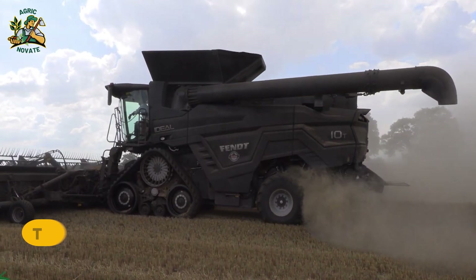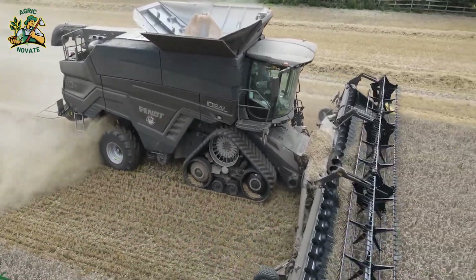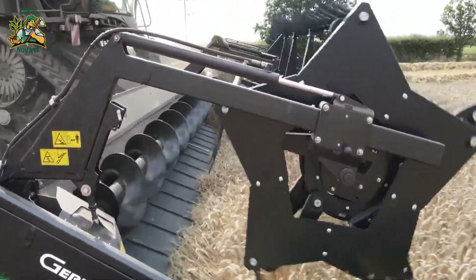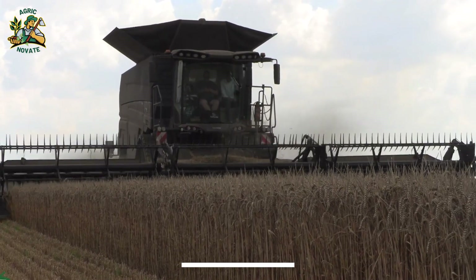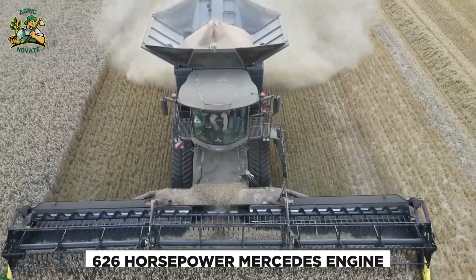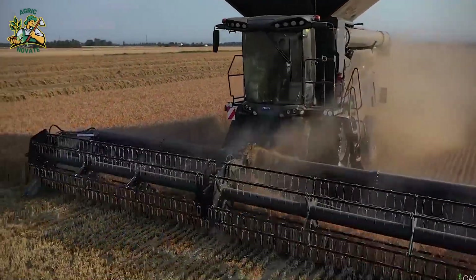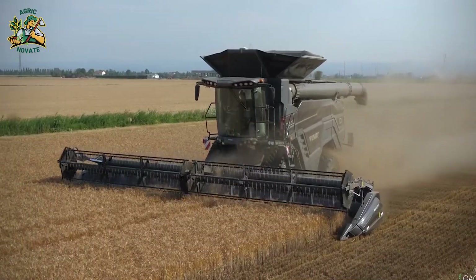Number 10: The Fendt Ideal 10. The Fendt Ideal 10 is a colossal farming machine, making farms more efficient and productive. With dimensions of 35 feet long, 11.5 feet wide, and 13 feet tall, it's a beast powered by a 16.2-liter engine producing 790 horsepower. Cutting-edge technology, including a fan for clean intake and the dual helix rotor for efficient crop processing, sets it apart.